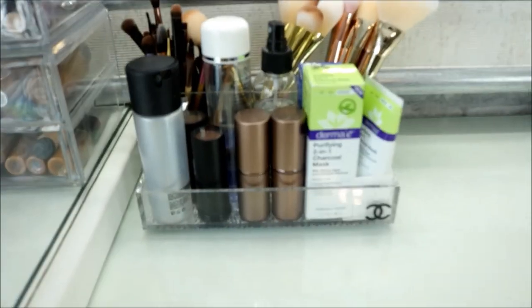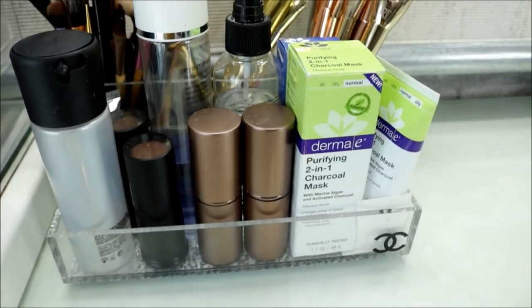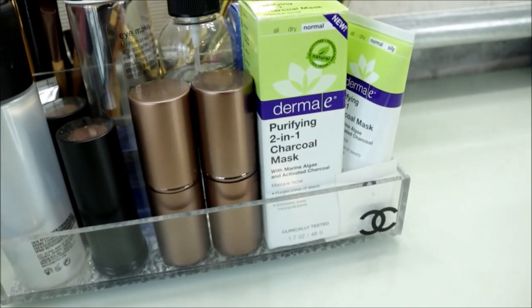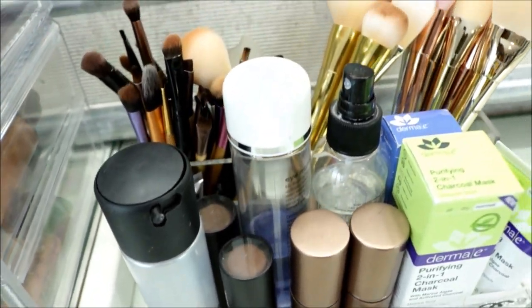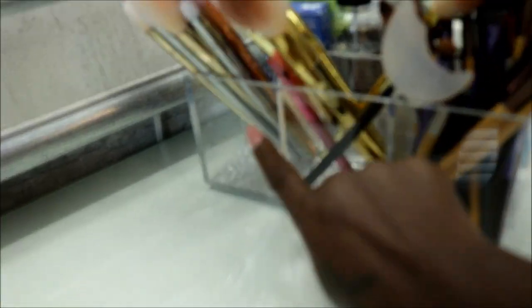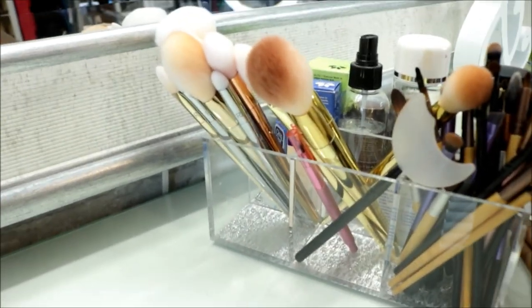Now this is the part you guys are really interested in. This caddy was purchased from TJ Maxx; it keeps all my facial stuff inside — the Derma E, the charcoal mask which I use. I'm going to be doing a video on that very soon. Behind there I have all my brushes. The caddy has three compartments in the back — the detail brush in one and the other two are just my everyday brushes.